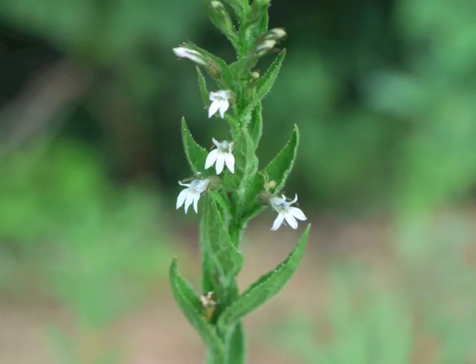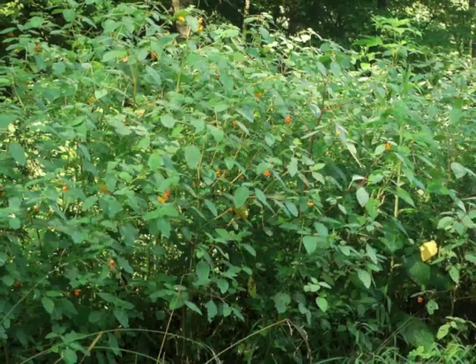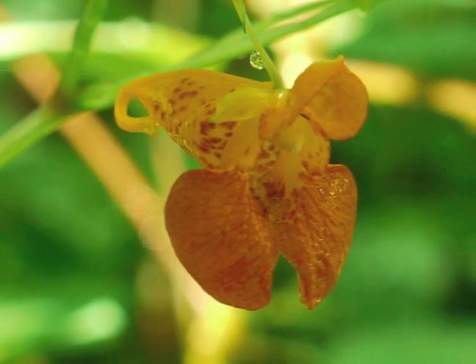Currently, the biggest reason why I want to identify plants is that I'm looking for medicinal plants or edible foraged food. With skills and accurate identification, I know once again that I can be safe.